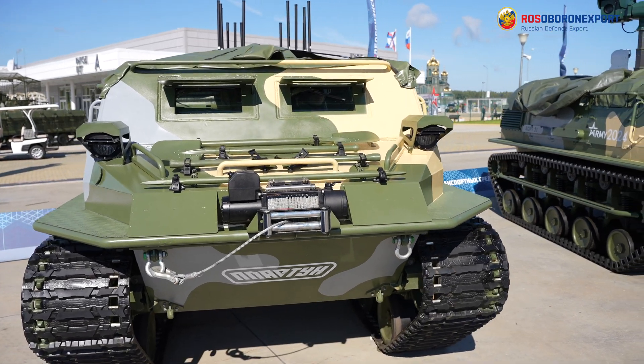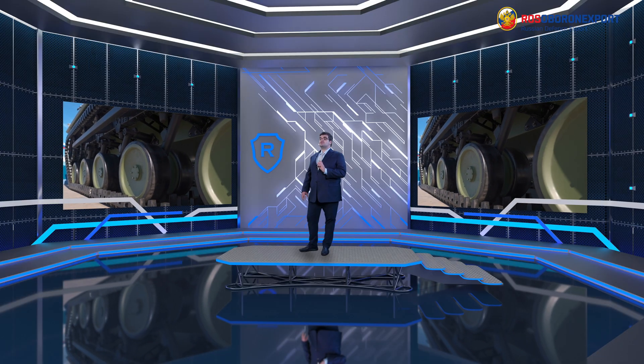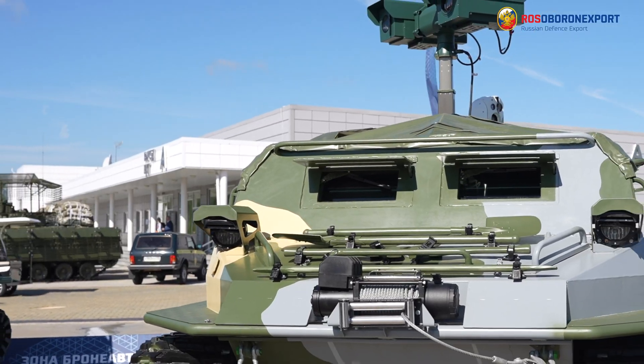The Plastun-SN is an amphibious platform capable of crossing various water obstacles with almost no preparation. The Plastun all-terrain vehicle can be supplied in a number of configurations.